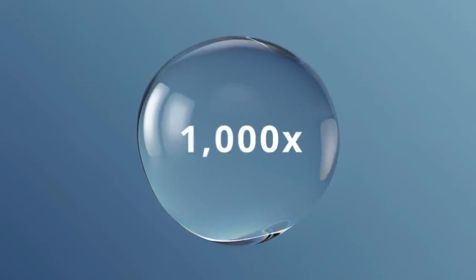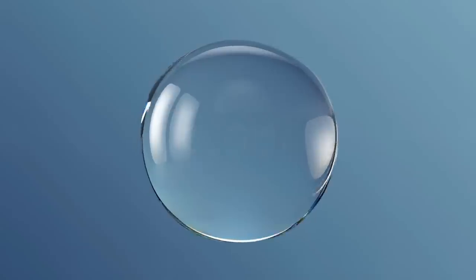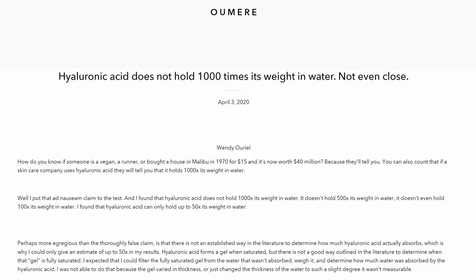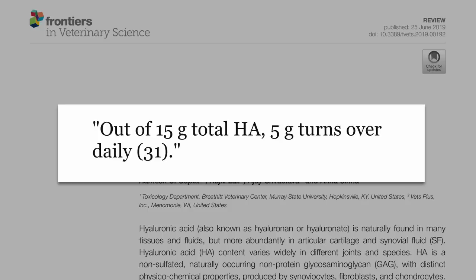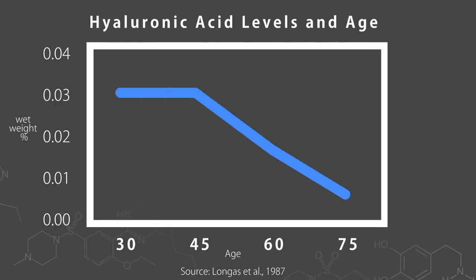A popular claim is that hyaluronic acid can hold 1,000 times its weight in water, but testing shows it is closer to about 50 times max, which is still amazing and enough to get the job done. The average person might have around 15 grams in their body, and a third of that — about 5 grams — is turned over each day. That means the average person has about 7 or 8 grams of hyaluronic acid in their skin. And what makes this connected to aging? A 75-year-old person has only about a quarter of the hyaluronic acid that an 18 or 19 year old is producing.